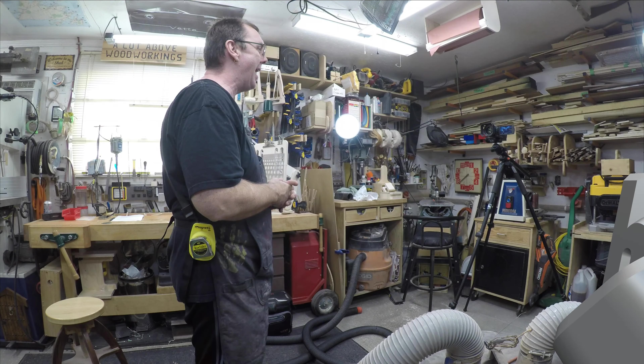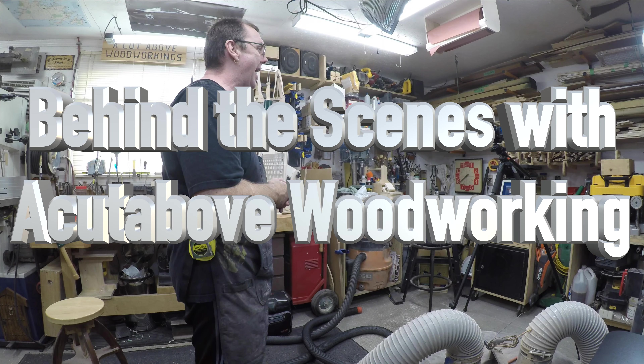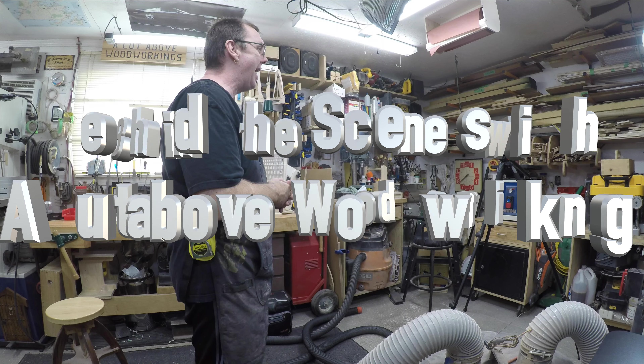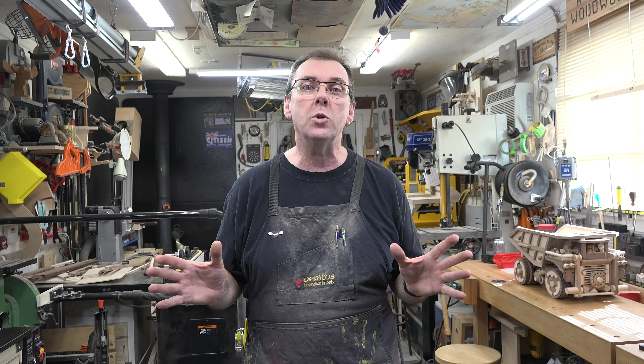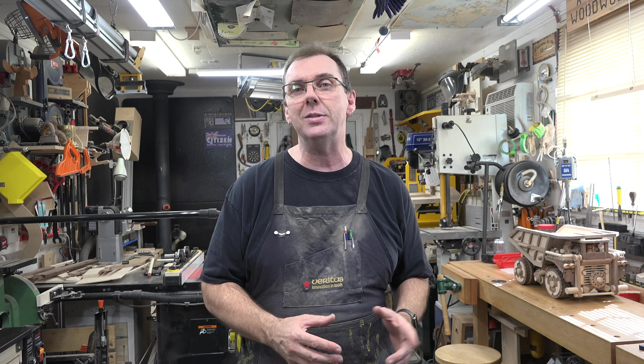Hey guys, welcome back. On this week's show we're going behind the scenes. I get a lot of comments saying how much work it must be to produce two shows a week — that's 104 shows a year — and it is very time-consuming. So I thought I would give you a little bit of a glimpse of what it takes to produce my show.